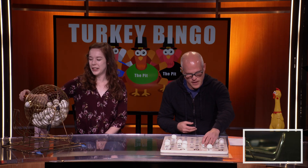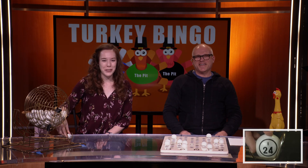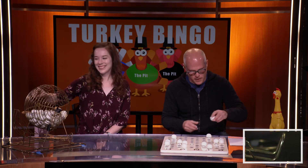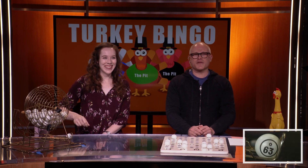Let's get another number in here. I can't wait — I'm vibrating with excitement. We've got I-24. I-24. Anybody coming down yet? Do we have an empty hallway? It sounds like we have our first bingo! Let's check the hallway camera, see how it's going.